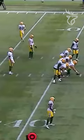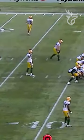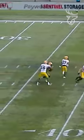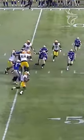Preseason live and our first look at the new look Edmonton Elks offense as Taylor Cornelius takes to the field. They'll start with the ball just outside their own 40.